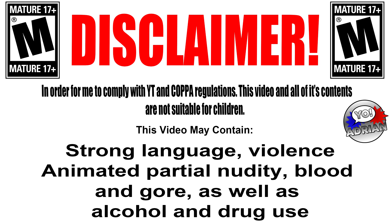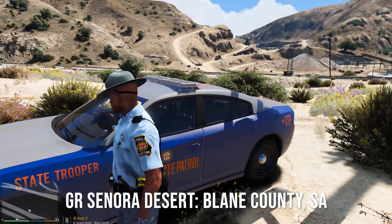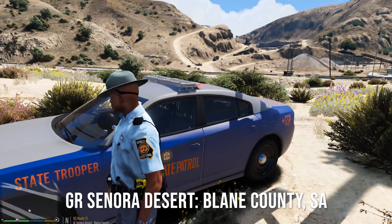Viewer discretion is advised. What is going on y'all? Welcome to a brand new episode of LSPDFR. Today we're going to be back with the Georgia State Patrol. We're going to be using a 2018 Charger made by Ripple. I gotta say it's a very nice looking Charger indeed. Love the lights set up on this car as well.